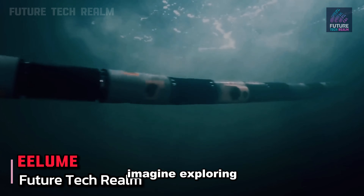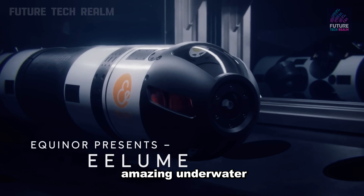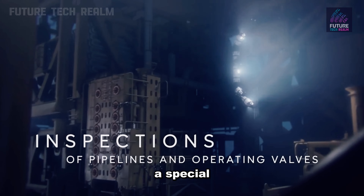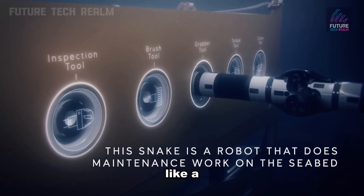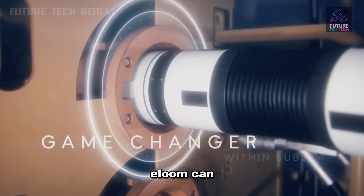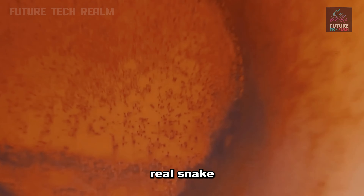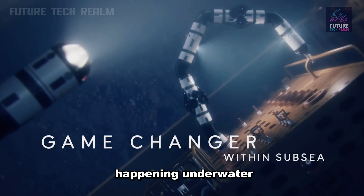Imagine exploring the deep sea without having to dive yourself. Thanks to amazing underwater robots like ELOOM, this dream is becoming a reality. ELOOM is a special underwater robot created by experts in Norway. It looks like a snake and can stay underwater for a long time without needing to come up for air. With its special design, ELOOM can move safely and smoothly in the water, just like a real snake. Plus, it has cameras so you can see what's happening underwater in real time.